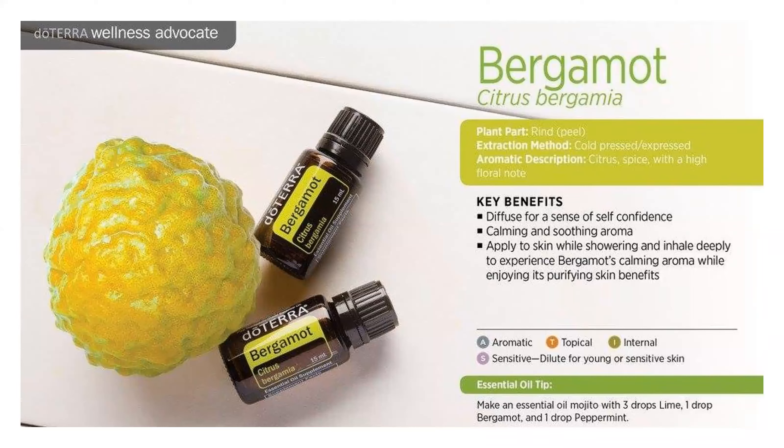Bergamot is a citrus fruit that's native to the Mediterranean and it is almost exclusively grown in the Calabria province of southern Italy.